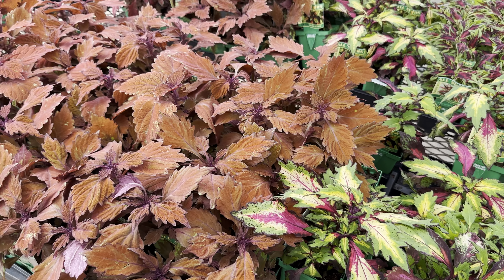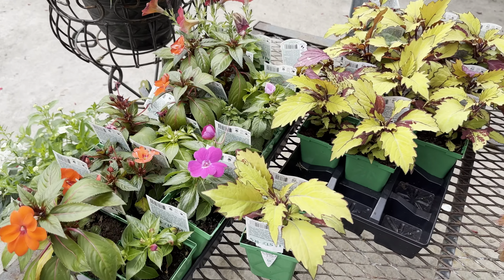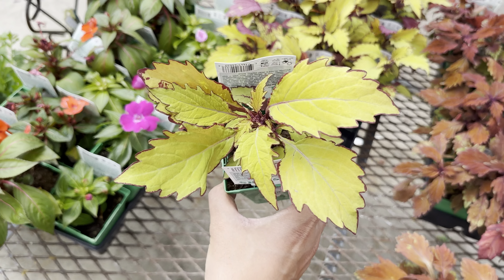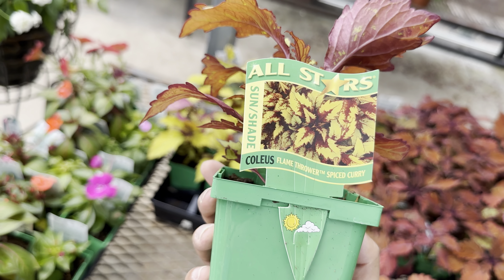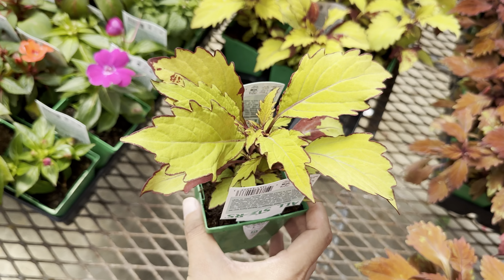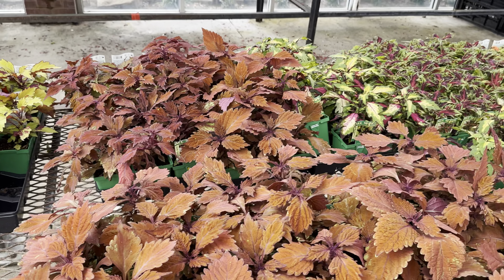I've already collected all of these. These are all $3.99 as starter plants. This one I have as well — love that it's a yellow coleus. This one is called Spice Curry, and it can actually be put in sun or shade, so I like the versatility.